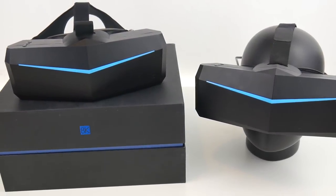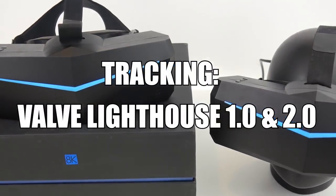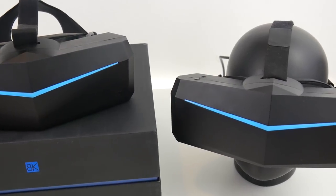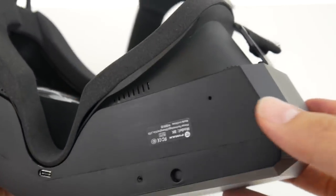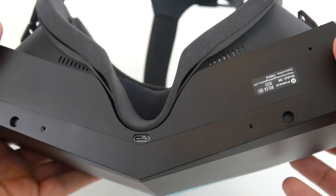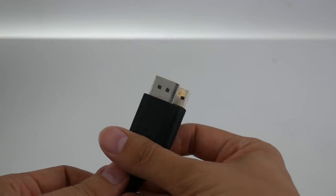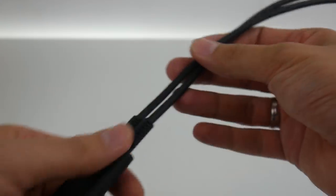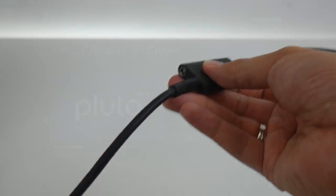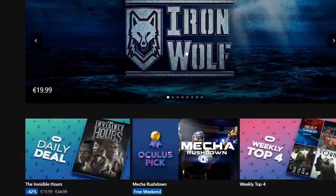The Pimax devices are compatible with lighthouse tracking 2.0, just like the Vive Pro, but they will also work with the old 1.0 lighthouses of the original Vive. Tracking works just as great as we're used to from Vive headsets. There is a built-in microphone and the upcoming rigid head strap will also feature built-in headphones. The headsets come with a 5-meter cable connecting to your computer using DisplayPort and standard USB, plus an additional power adapter. Both Pimax headsets are compatible with SteamVR games out of the box, and even Oculus Rift games are supported without needing to install additional software like Revive.